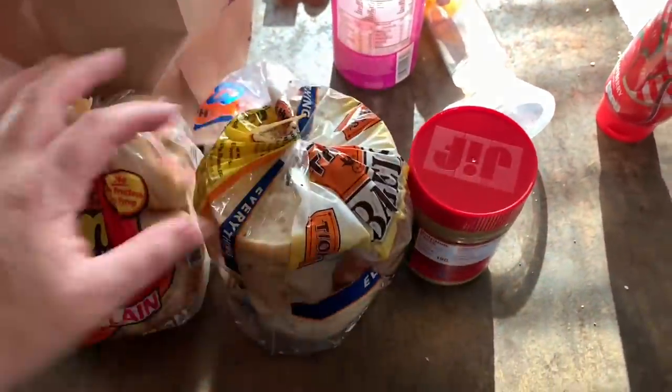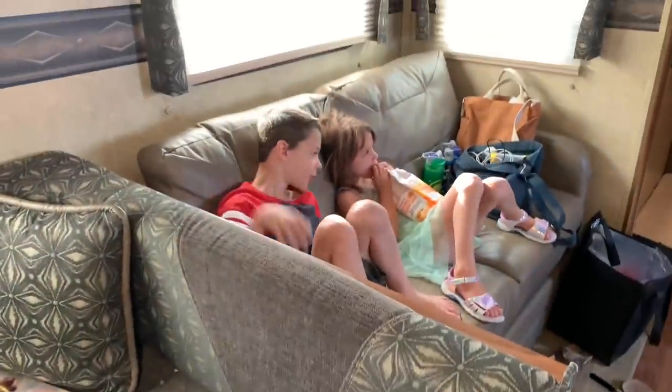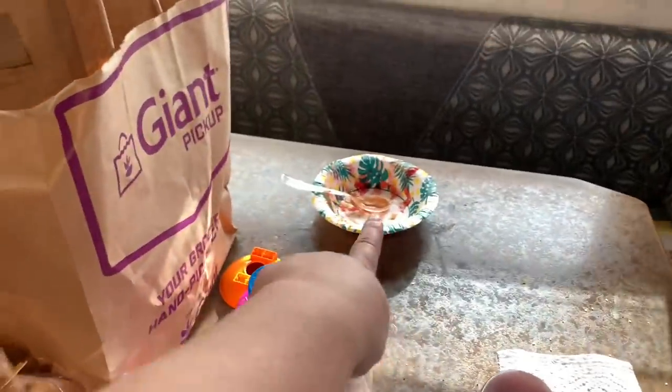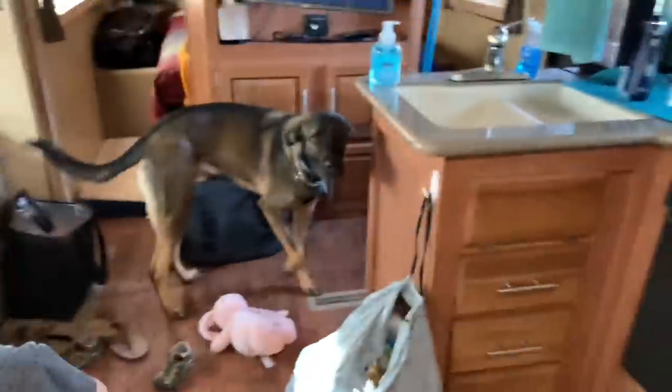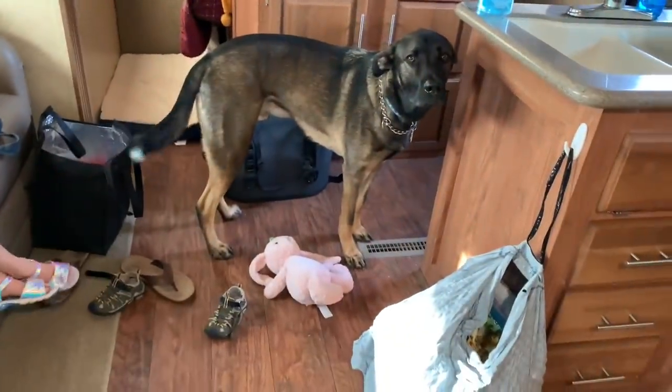Breakfast this morning was bagels with cream cheese, or bagels with peanut butter and jelly. Bananas. Jackie had peanut butter and jelly in a bowl. I have coffee somewhere. And we're going to get on the road.